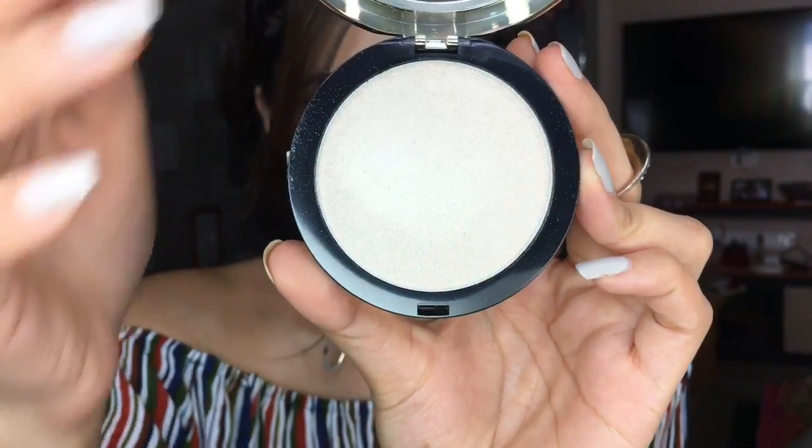The next product is a highlighter. I wanted something new since I'm bored of the ones I have, so I got the LA Girl Strobe Light Strobing Powder in the color 110 Watt. It looks beautiful — I actually forgot I had it and swatched it on my body first. It has this gorgeous gold flex to it. I'm super excited to try it as a proper highlighter since it's already giving my body a really nice natural glow.